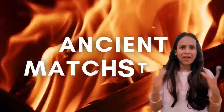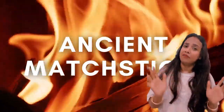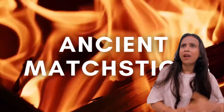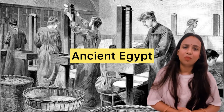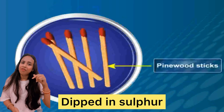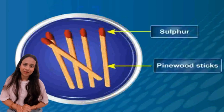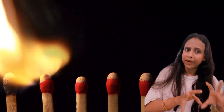Actually, if we talk about the history of the matchstick, its history goes quite a long time ago — almost 5,000 years or more. In ancient Egypt, a small pine wood piece was dipped in sulfur. Then, a little time later, a modern matchstick was made.